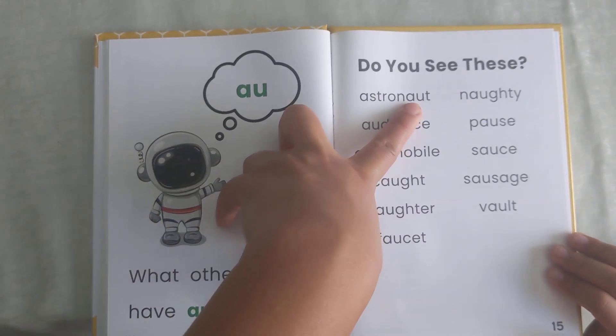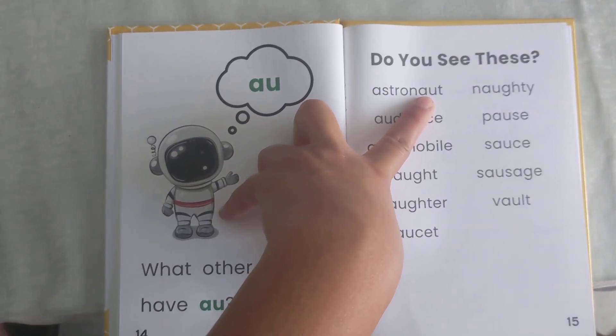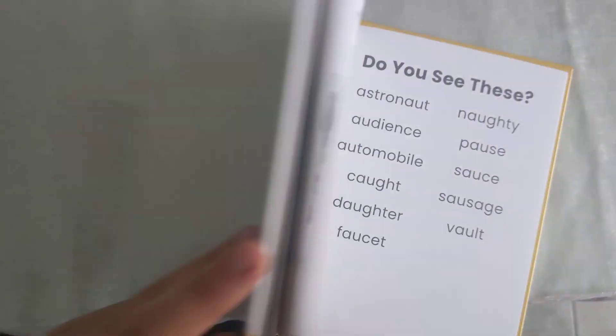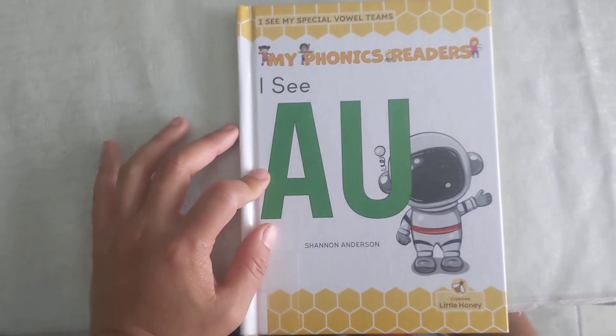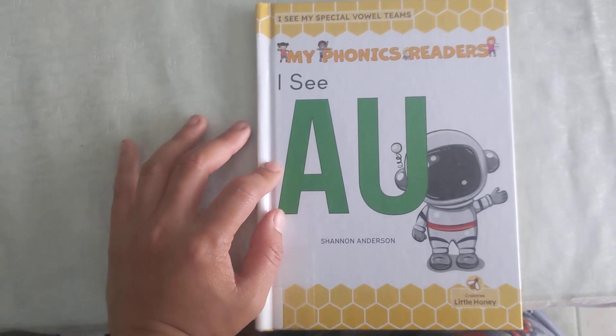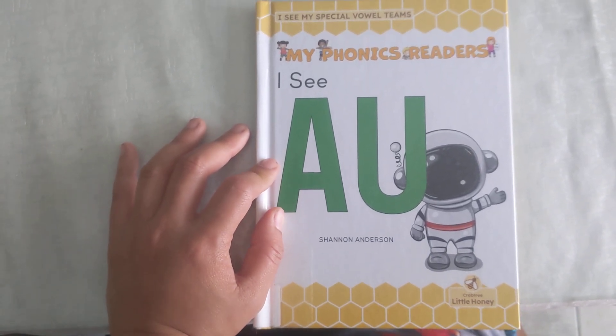Every time you see the word A-U, it pronounces as 'ah' — like naughty, astronaut. Well, I hope you enjoyed my phonics — the word group A-U. Please check out my other readings. Have fun.